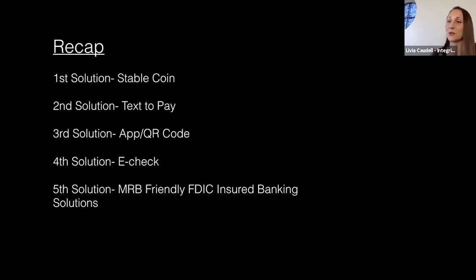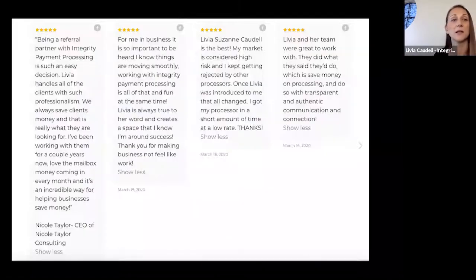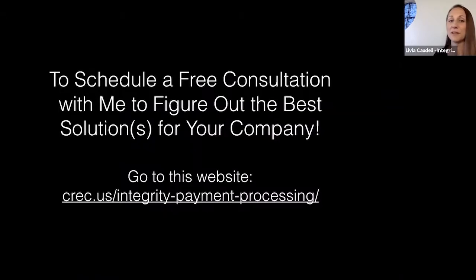Quick recap: Solution 1 is stablecoin. Solution 2 is text-to-pay. Solution 3 is the app with QR code. Solution 4 is e-check for your website. Solution 5 is FDIC-insured banking. Don't just take my word for it — go read reviews and testimonials from clients. It's just my heart to make a difference for people.